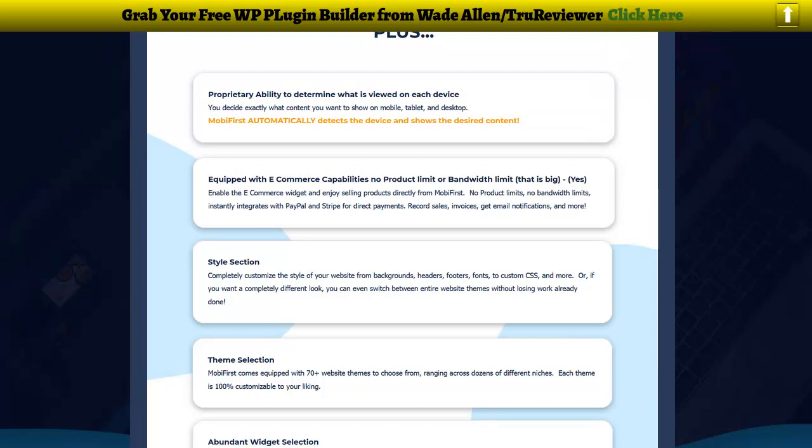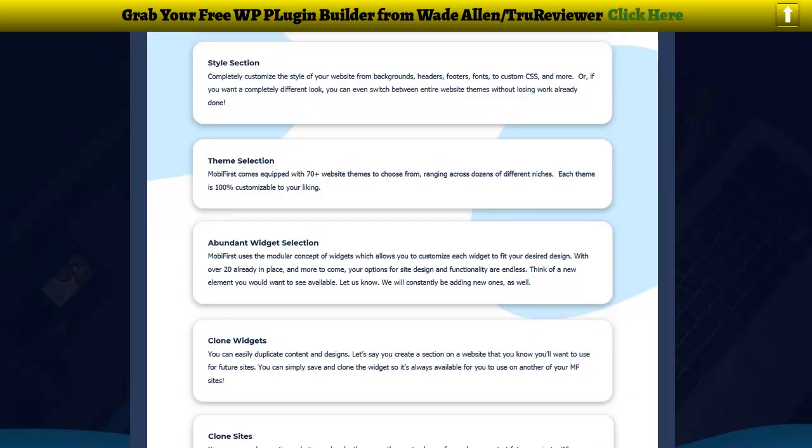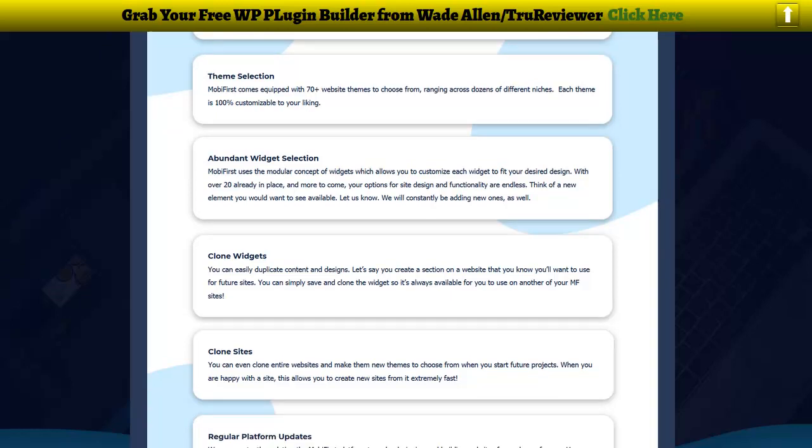I made another video based on the features and you can see it in the same playlist after this video. Bottom line is you get 70 themes to pick from, a really cool and easy way to build the site even if you don't have any experience — you'll be seeing that in the demo. There are also about 20 widgets to do all kinds of different things.